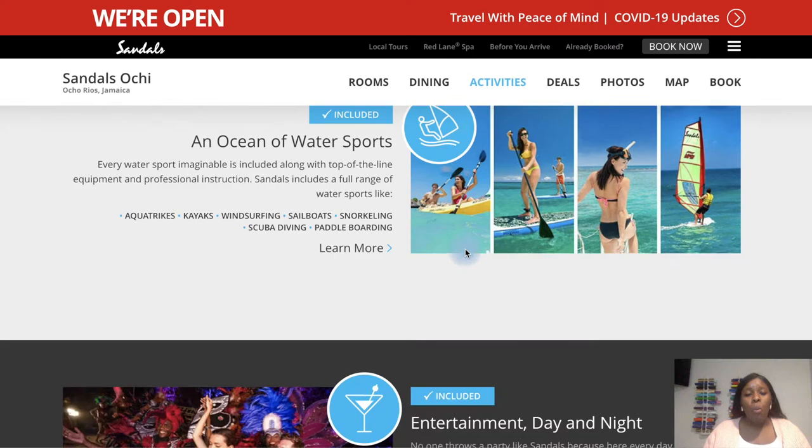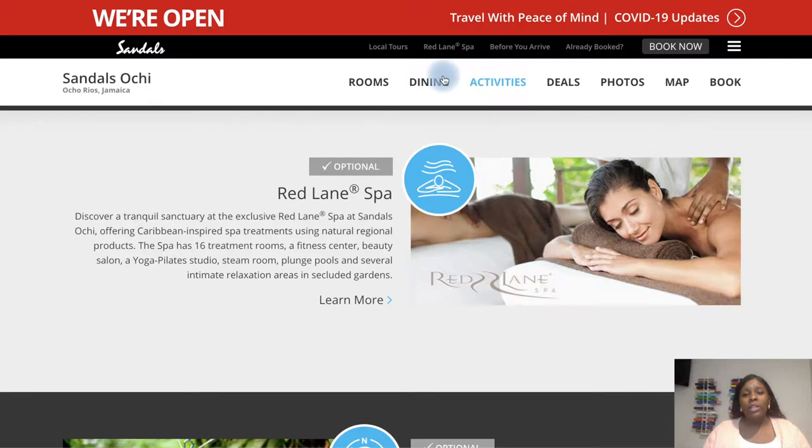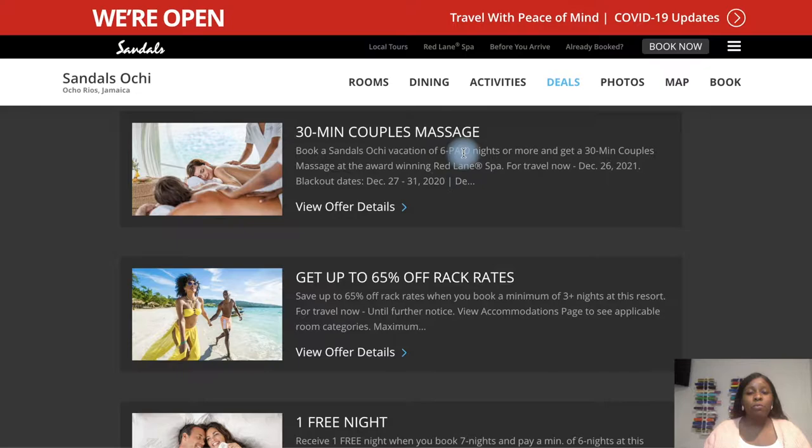If you go to Activities, it will talk about all the activities you can do at Sandals — entertainment day and night, the speakeasy, golfing, unlimited land activities, fitness center, the spa. It's very easy to navigate. If you book six paid nights or more, you automatically get a 30-minute couples massage. And that can be extended — if you want an hour, they'll credit your 30 minutes toward it, or toward 90 minutes. Plus, if you book during a holiday special, you can add this 30 minutes on top of that.